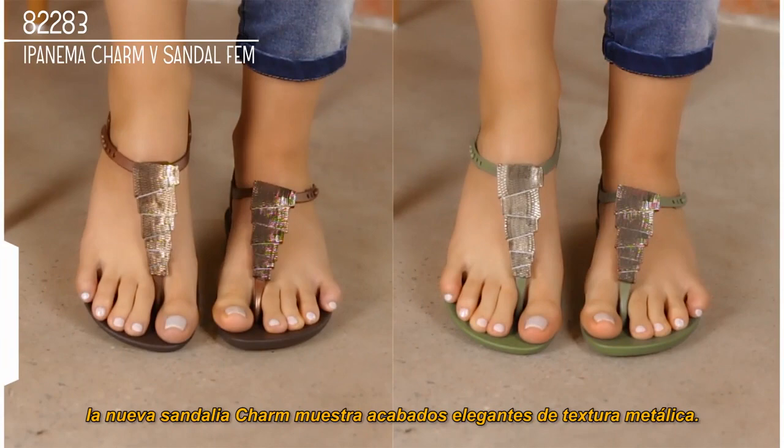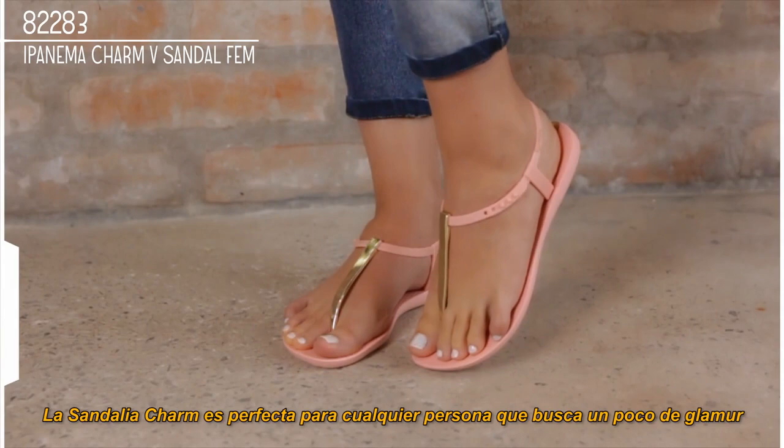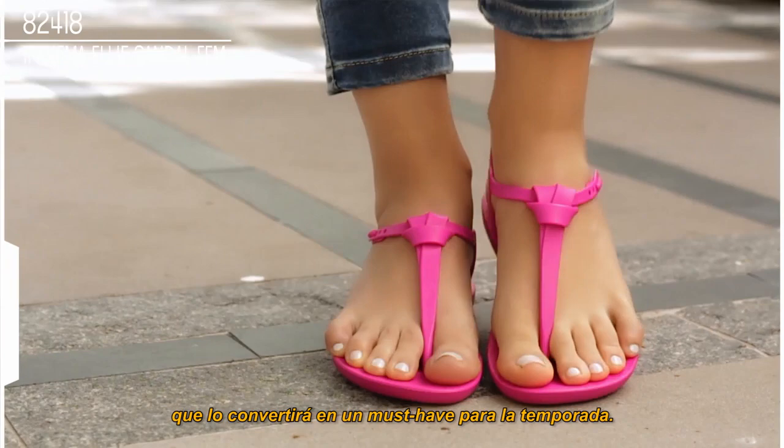Taking inspiration from the world of jewelry, the new charm sandal shows off elegant textured metallic finishes. The charm sandal is perfect for anyone searching for a little bit of glamour during even the most hectic days. The new Elie sandal brings to Ipanema a refined and elegant knot detail that will make it a must-have for the season.